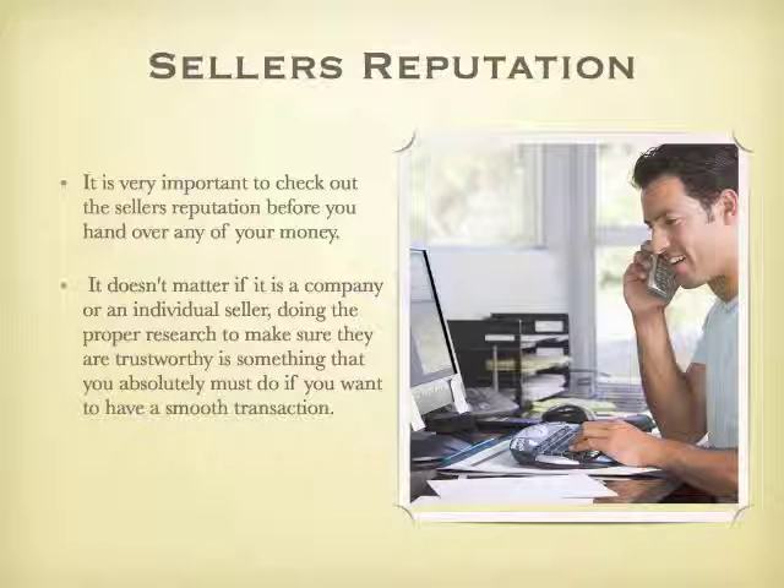Seller's reputation. It is very important to check out the seller's reputation before you hand over any of your money. It doesn't matter if it's a company or an individual seller — doing proper research to make sure that they are trustworthy is something that you absolutely must do if you want to have a smooth transaction.